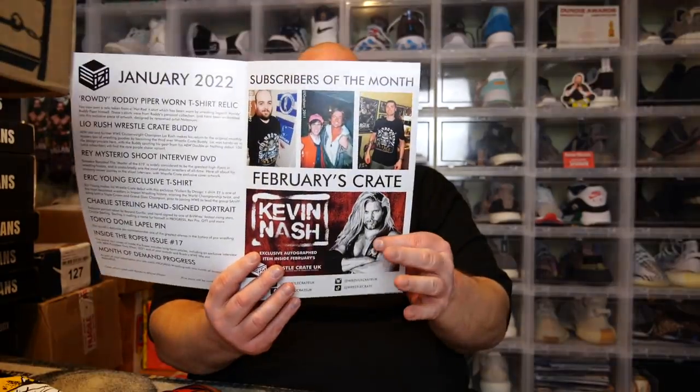Look at this teaser — Kevin Nash exclusive autographed item in February's box! It's telling you right there that you're going to have a WWE Hall of Fame legend autograph in the next box. So if you haven't bought this box yet, next month's box would be a great one to start with. Once again, huge shout out to Richard from WrestleCrate UK for sending me this box to review on YouTube. I'll see you next month for the next WrestleCrate UK mystery box.